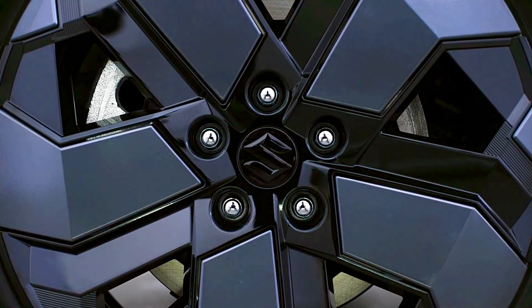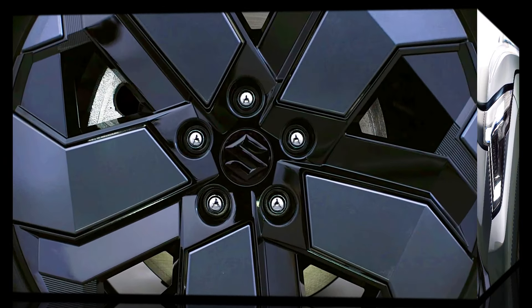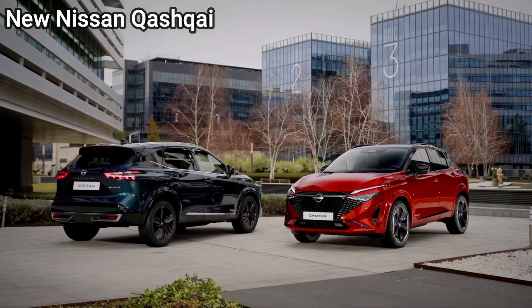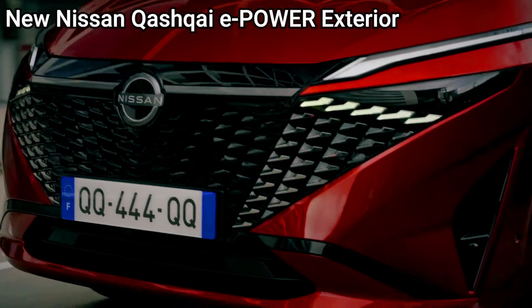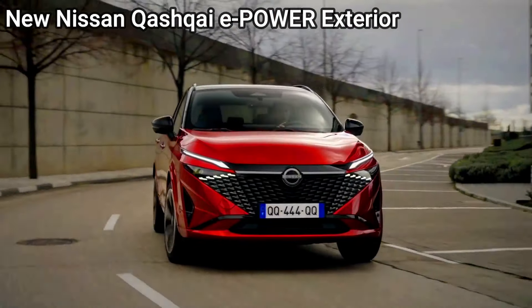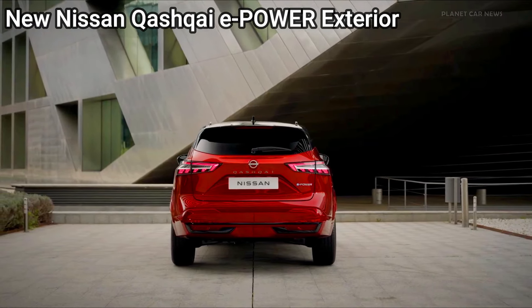Space and practicality — Suzuki eVitara: the eVitara is expected to prioritize cargo and passenger space within a compact footprint. Its upright design should offer good headroom and a versatile cargo area, ideal for urban and off-road environments.